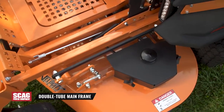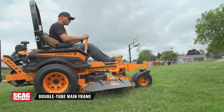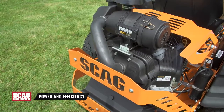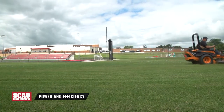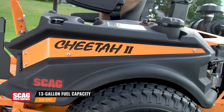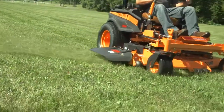An ultra-strong double-two mainframe makes the Cheetah 2 tough, durable and dependable year after year. A variety of powerful and efficient commercial grade engines give the Cheetah plenty of power to tackle the most demanding conditions. Meanwhile, dual tanks provide 13 gallons of fuel capacity to let you mow all day without stopping to refuel.